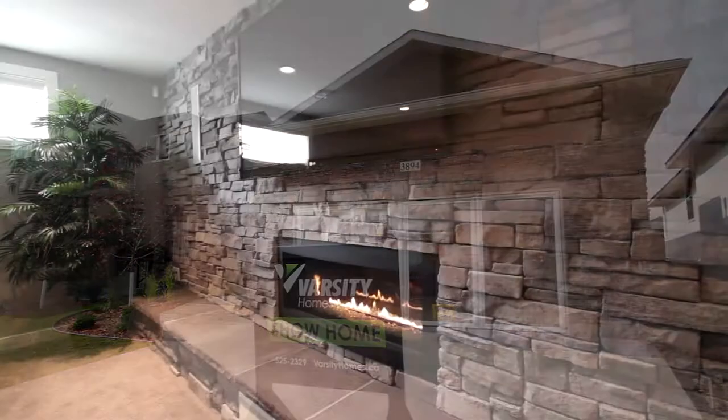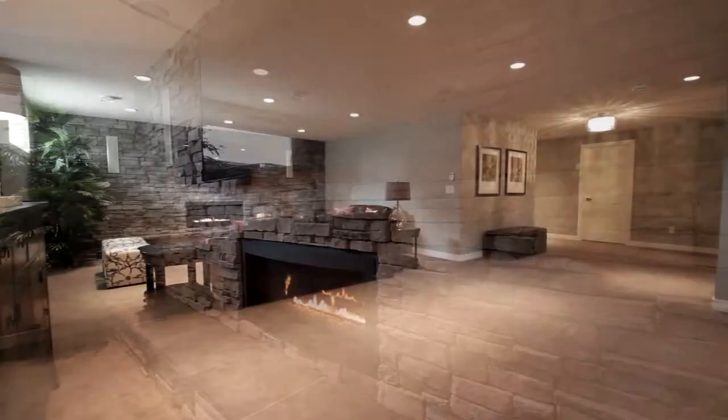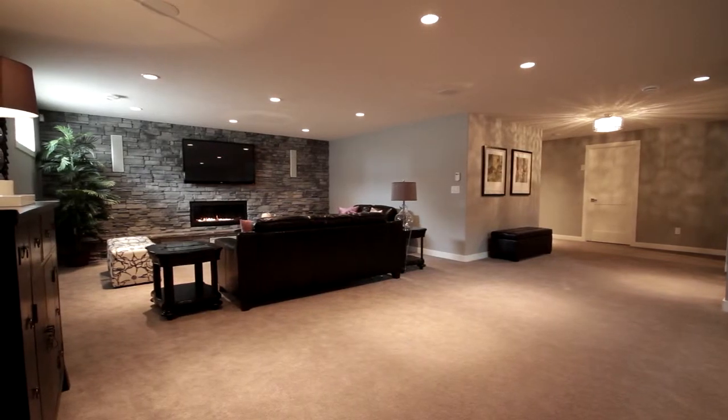The basement has a gorgeous stack stone fireplace with TV and sound system, perfect to curl up, relax and spend a night watching movies with your family.